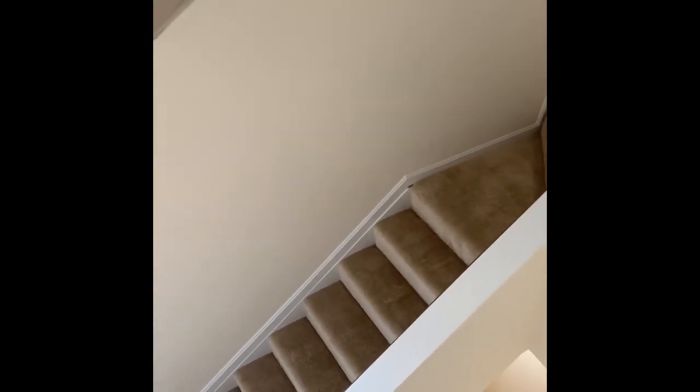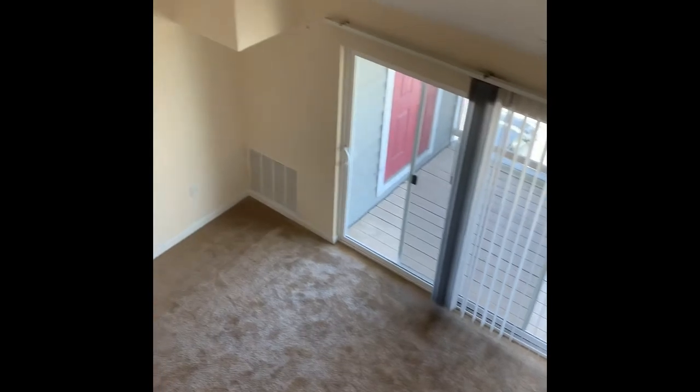We have the loft — same size as the master. Welcome to the steps up to the loft. You can make this into anything that you want: an extra room, a game room, office space. What's great is that the half wall is up enough where people below can't see above, but you can see below.